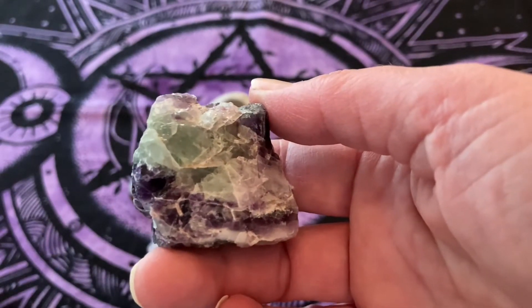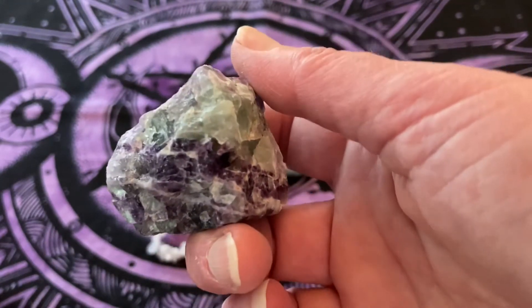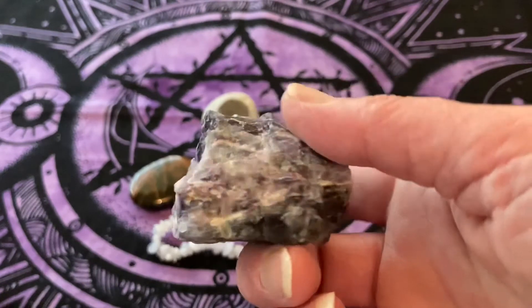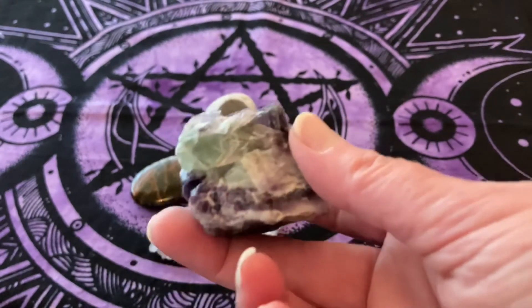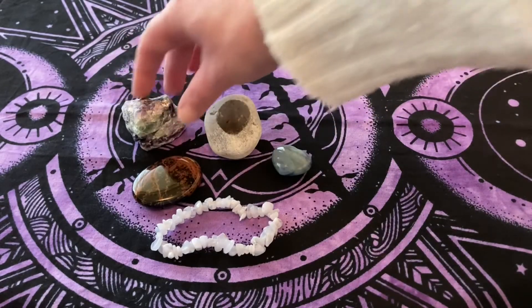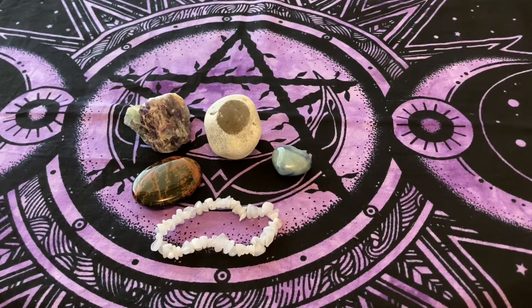Fluorite increases our powers of concentration, decision-making, and self-confidence. It encourages positivity and improves balance and coordination both physically and mentally. Quite frankly it's just an absolutely stunning piece to look at — it really is my favorite of favorites. Even my six-month-old granddaughter thought it was gorgeous! So there you are, that's November's box — absolutely stunning. I can't wait for December's. We'll see you soon, bye bye!